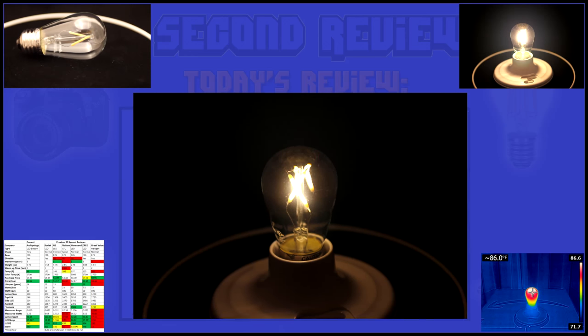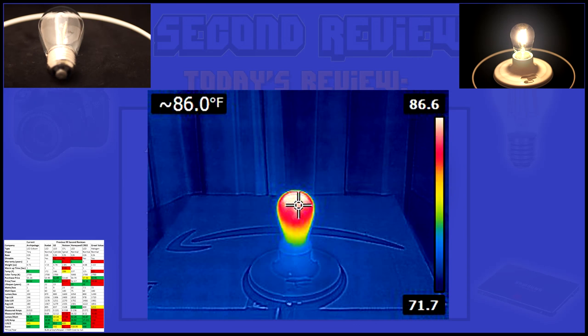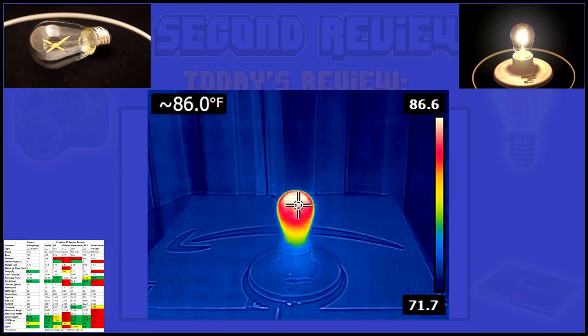To me, this is a very elegant design. What is amazing is how this bulb can put out 118 lumen, yet only be 14 degrees above ambient temperature.